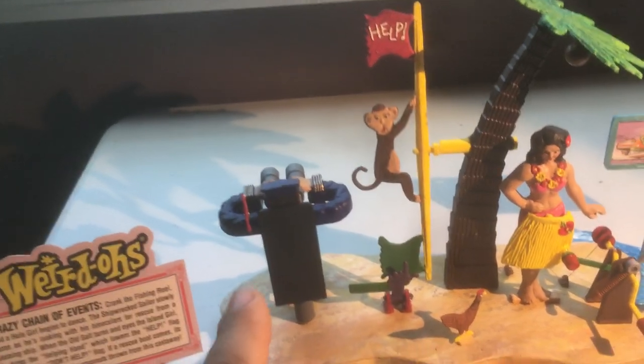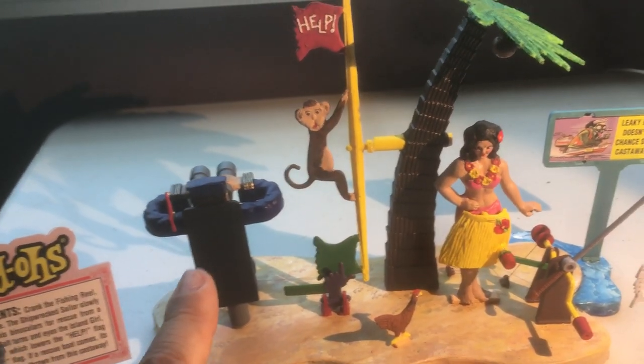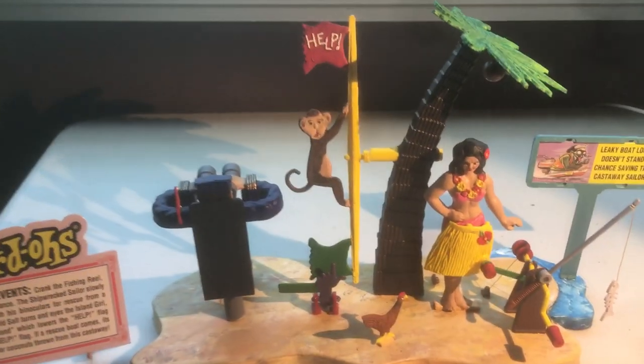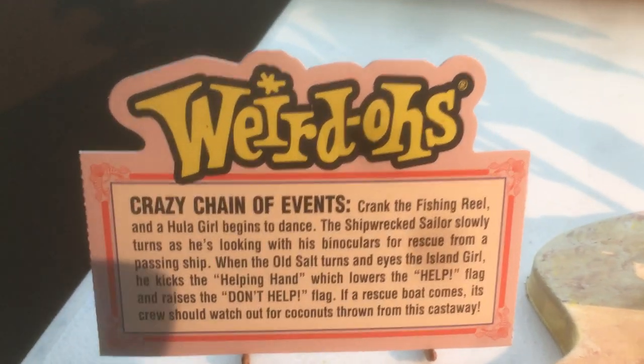There's the hula girl, there's the monkey, the flagpole that has got the help sign, and there's the stranded Old Salt sailor with his binoculars looking for a ship. Let's see the crazy chain of events.